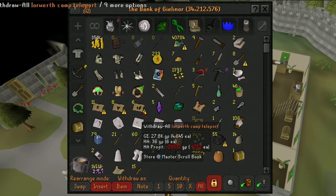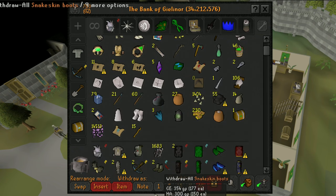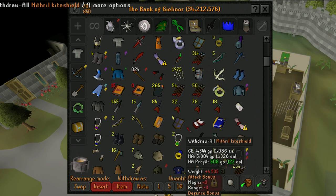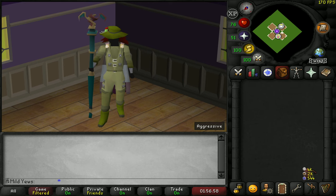So being able to save as much space as possible is crucial. This plugin will put an icon on banked items that tells you where you can store that item in order to save room. A few examples could be fishing gear in your tackle box from Tempoross, or costumes that can be stored in your POH. Each plugin is very in depth and it is totally worth checking out in order to save some bank space.